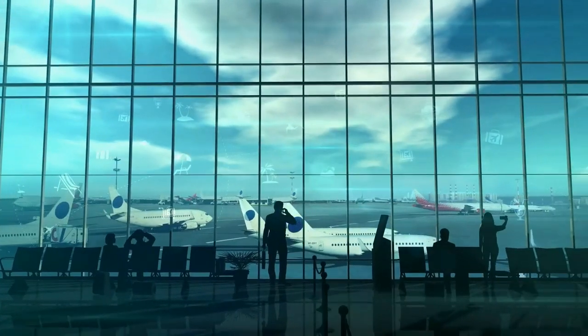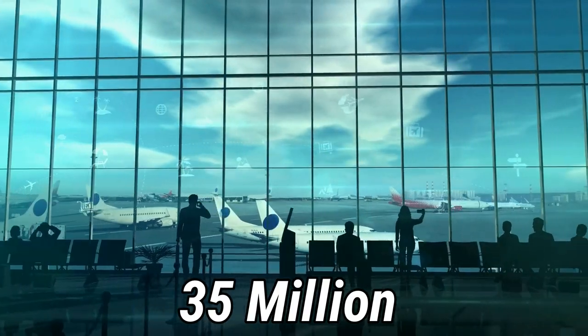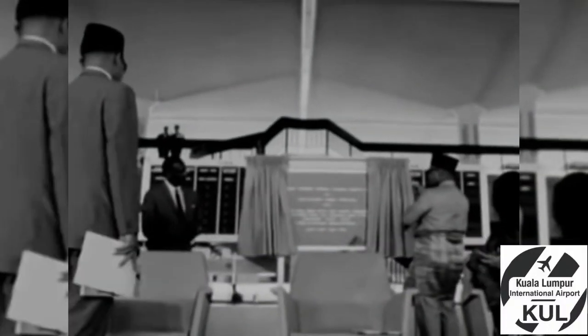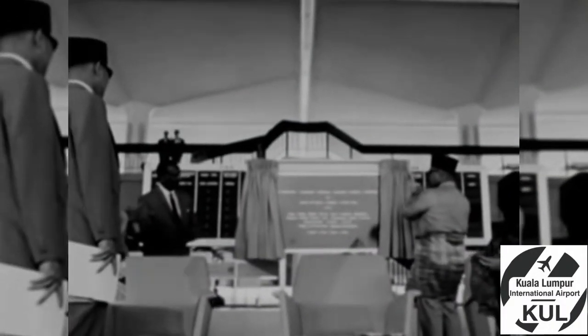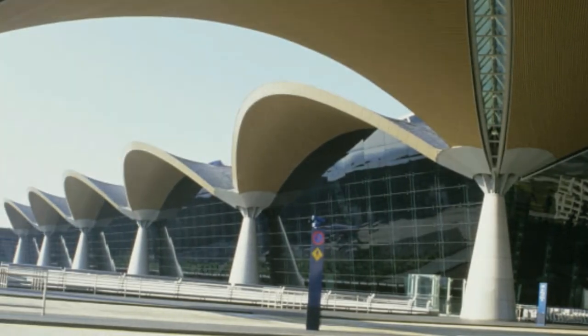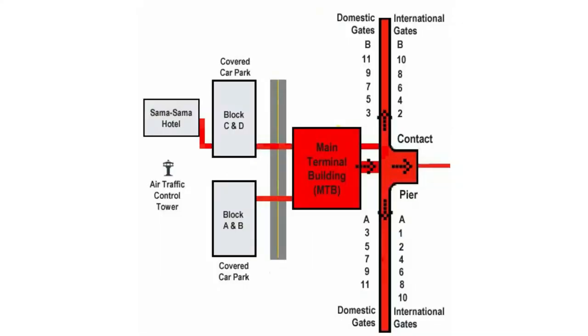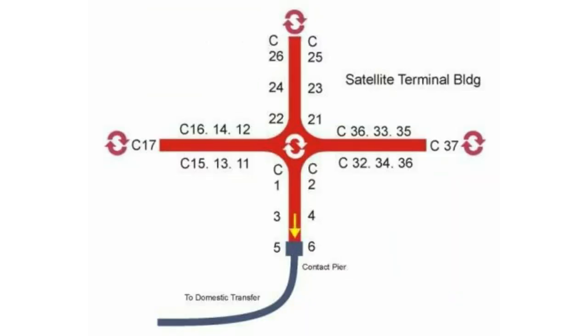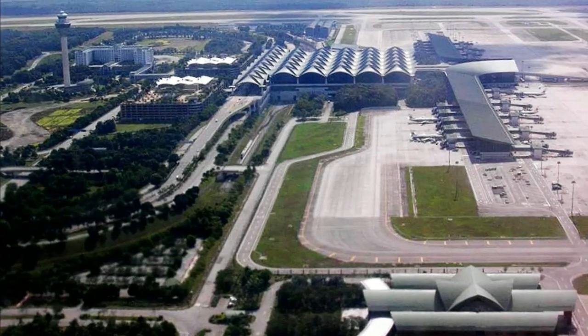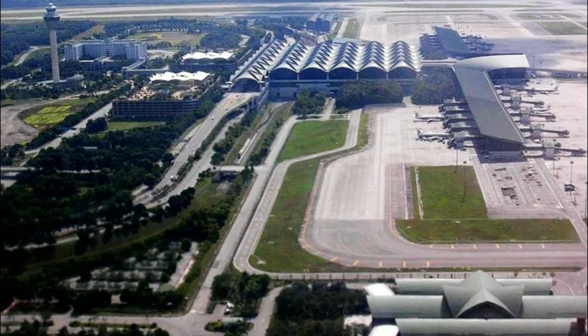The second phase would increase that capacity to 35 million a year, whilst the third phase would then increase it to over 100 million passengers. On the 27th of June 1998, the Kuala Lumpur International Airport finally opened its doors to the world. Its main terminal building, called the KLIA Main, had a floor area of over 3.6 million square feet and a satellite terminal at 1.5 million square feet, creating one of Malaysia's most prominent infrastructures.